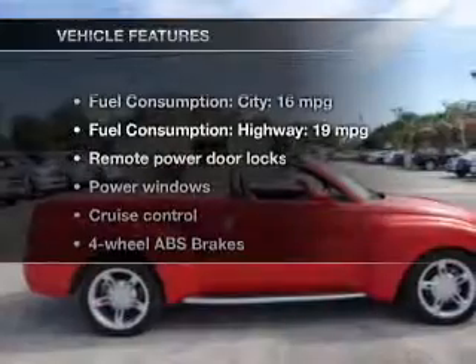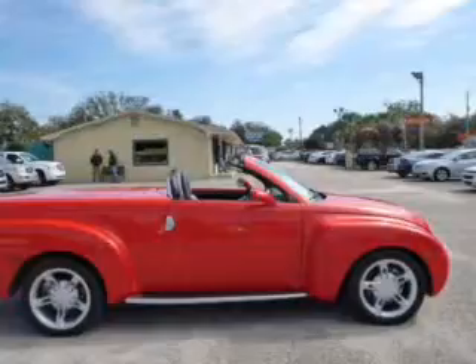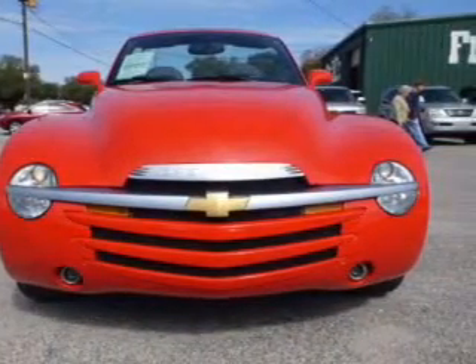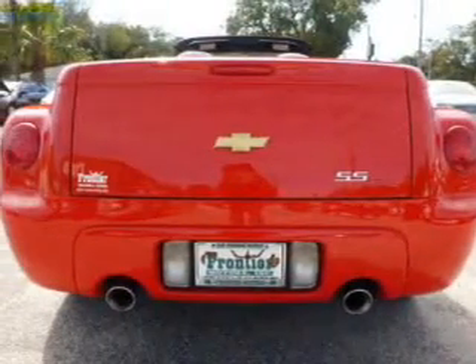And with these notable features, you won't want to miss out on the opportunity to own this amazing ride. Keyless entry, leather seats, power door locks, power windows, cruise control, an AM-FM stereo with multi-disc CD player, and power mirrors.